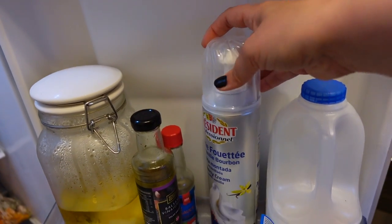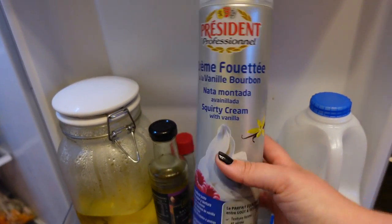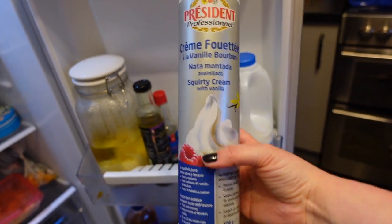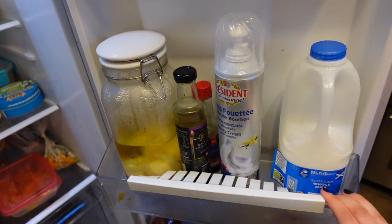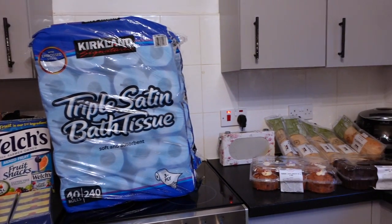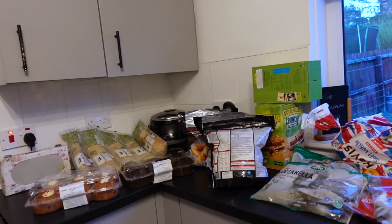I also forgot to show you — we got this massive, massive squirty cream. Why is it so big?! It's mostly for hot chocolate. And that is my haul — I hope you enjoyed it!